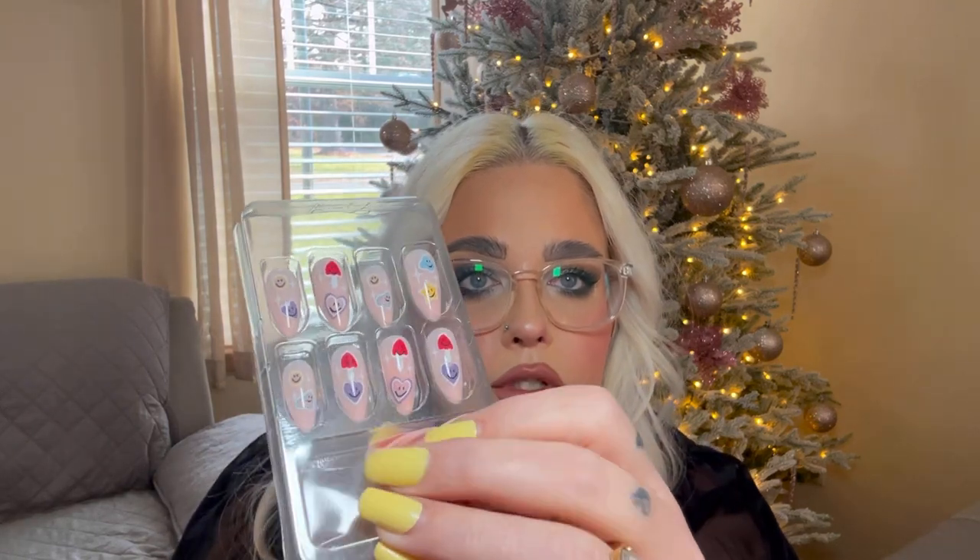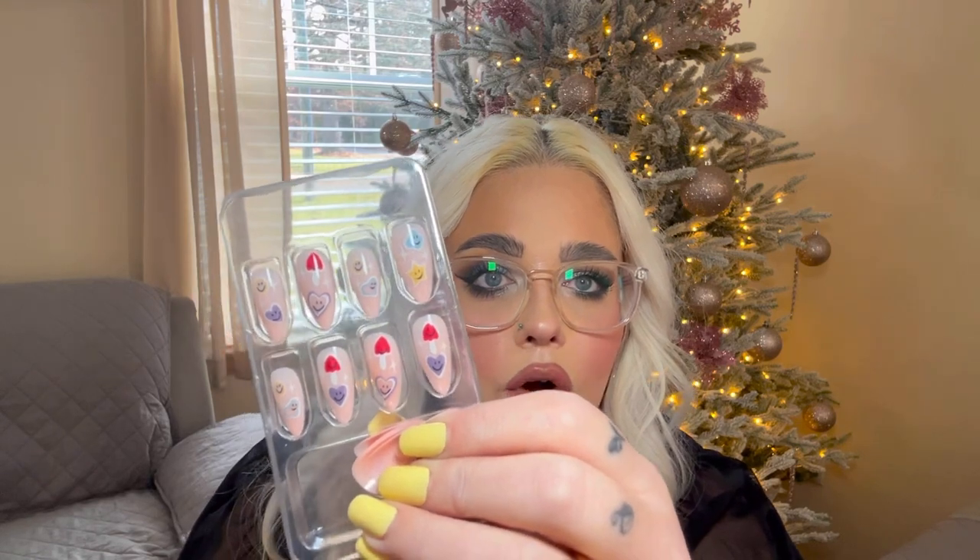Look how adorable these are — I thought they would be so cute for Valentine's Day. They just have little hearts. These are not something I typically would pick out, but I thought they were cute. I don't love coffin-shaped nails — I just think they look terrible on me. I prefer either a squoval or a traditional square or almond round. I love stiletto as well, but I don't go for the ballerina shape.